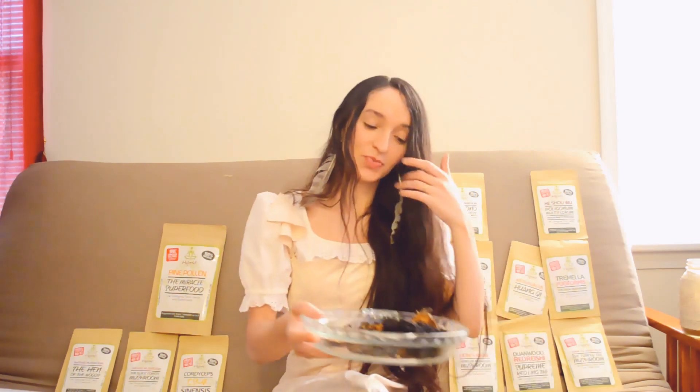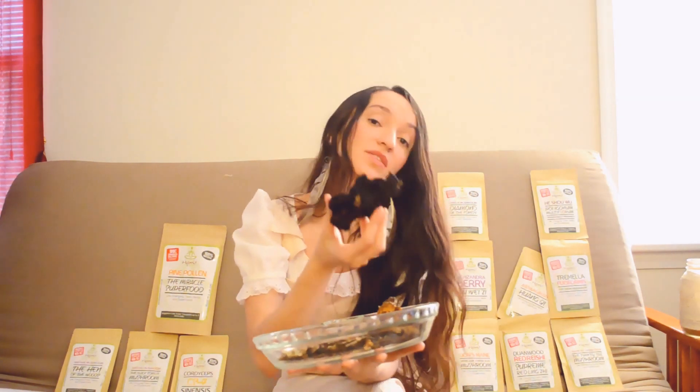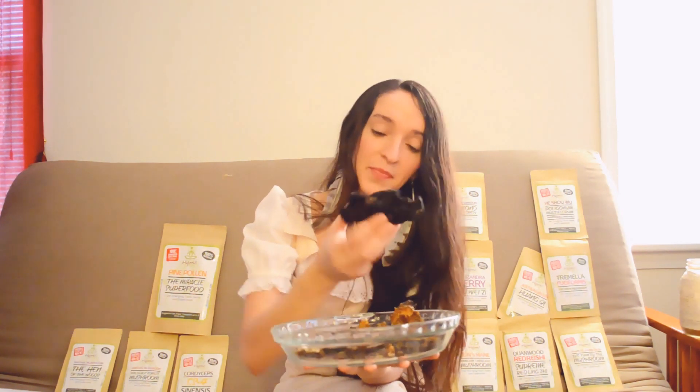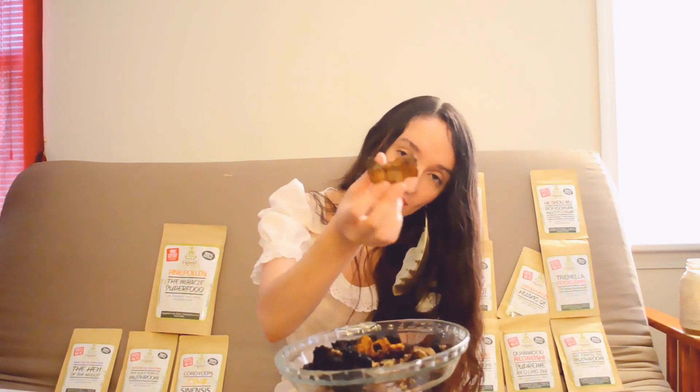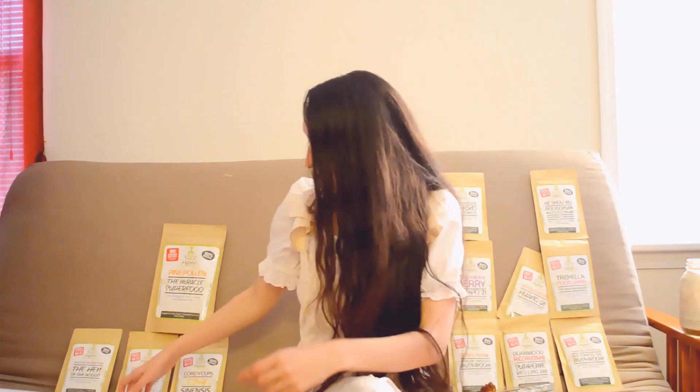I actually have a sample of the chaga mushroom here to show you what it looks like. It kind of looks like it's burned, but the dark part — this hard look — is actually the exterior of the mushroom, and it contains a lot of betulin. Betulin is known as a cancer fighter, and it's also very good for people who have skin cancer such as melanoma. There's also an orange interior, which is very rich in carbohydrates. The exterior is also rich in terpenes — very bitter compounds that have very high medicinal properties when you consume them.